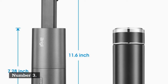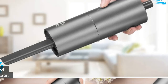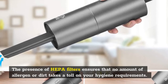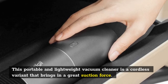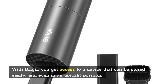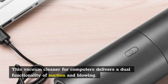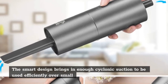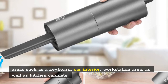Number three: Bridgie Y122 2-in-1 Keyboard Vacuum Cleaner. The presence of HEPA filters ensures that no amount of allergen or dirt takes a toll on your hygiene requirements. This portable and lightweight vacuum cleaner is a cordless variant that brings in a great suction force. With Bridgie, you get access to a device that can be stored easily, even in an upright position. This vacuum cleaner for computers delivers a dual functionality of suction and blowing. The smart design brings in enough cyclonic suction to be used efficiently over small areas such as a keyboard, car interior, workstation area, as well as kitchen cabinets.